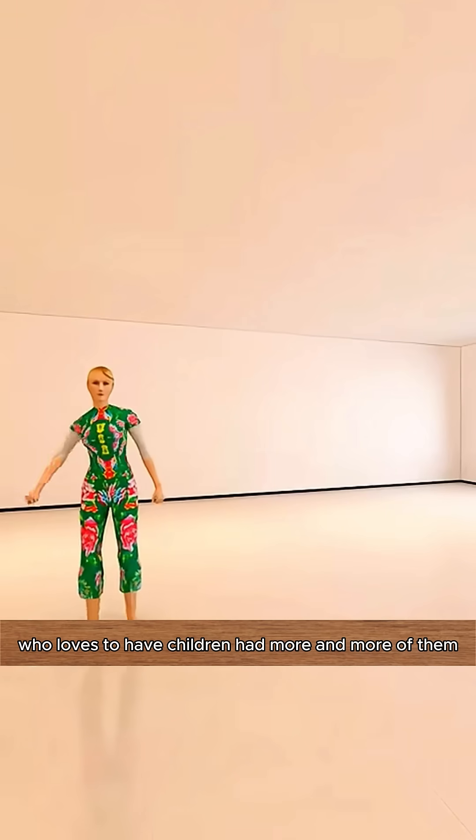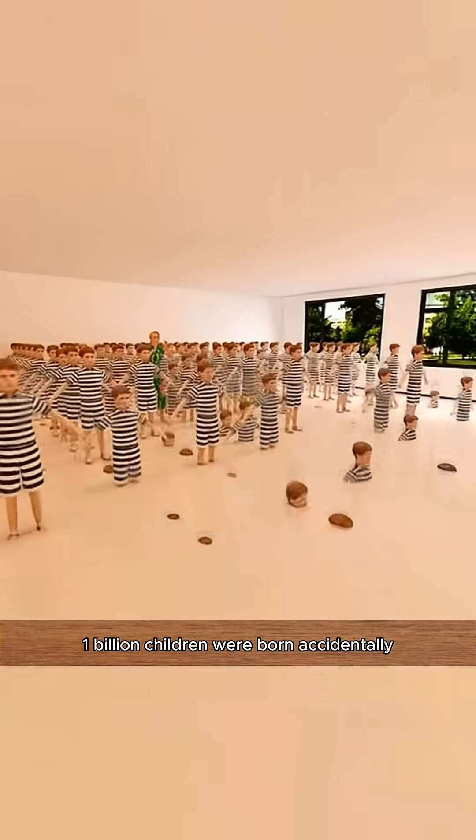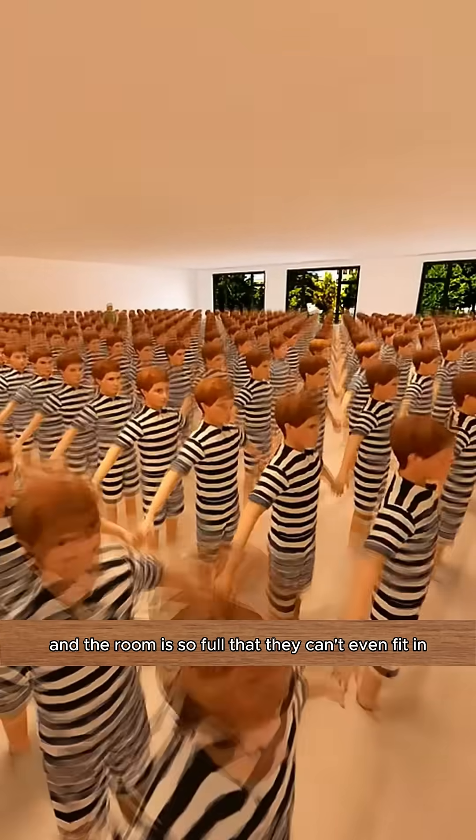Let's design a bedroom for 1 billion kids. My wife, who loves to have children, had more and more of them. 1 billion children were born accidentally, and the room is so full that they can't even fit in.